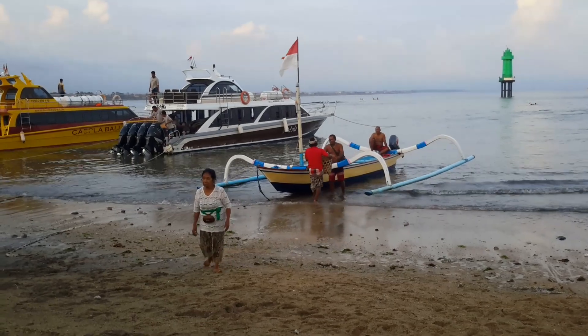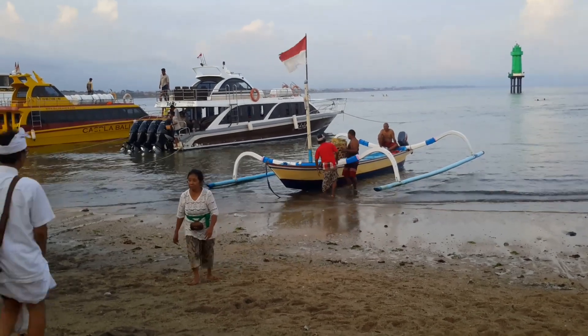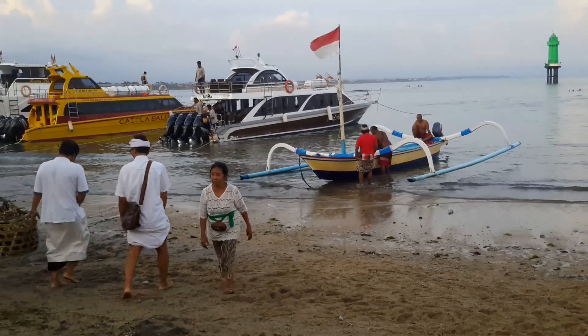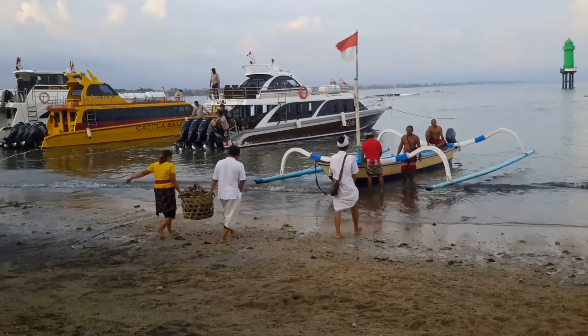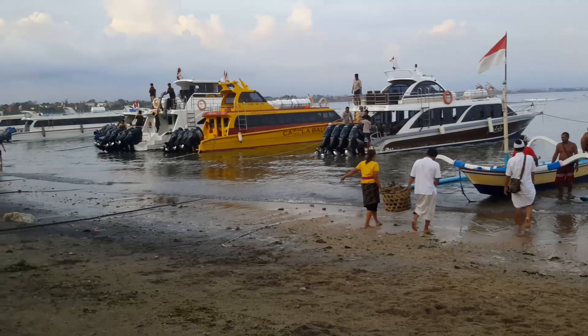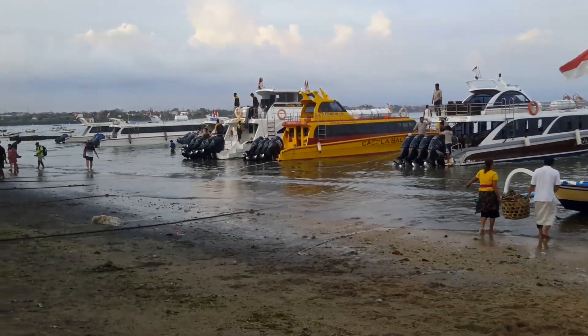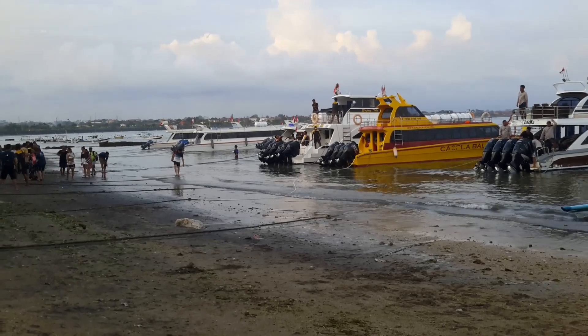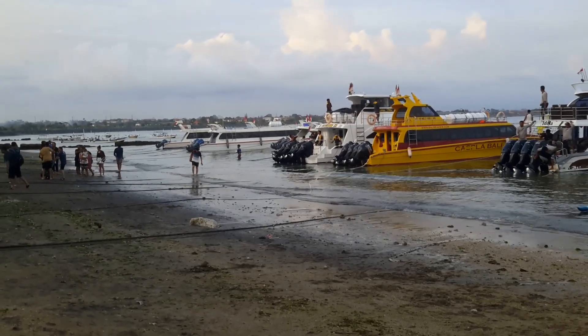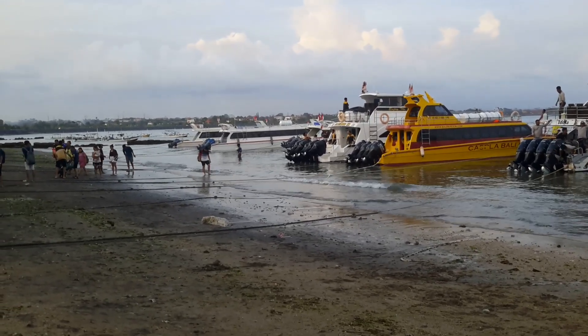Maybe they're going home — they bring heavy stuff here. Looks like the scrap coming there on the left. Otherwise this is the boats coming from nearby islands — it can be like Lembongan or Sapemida.